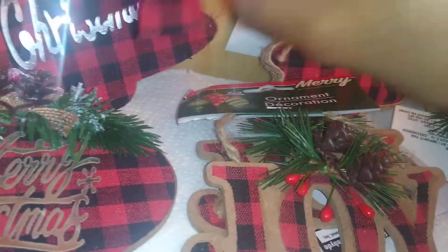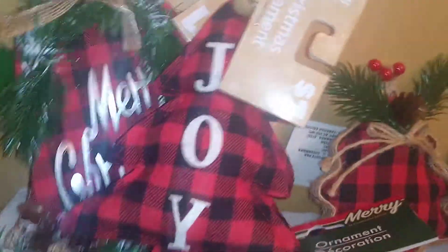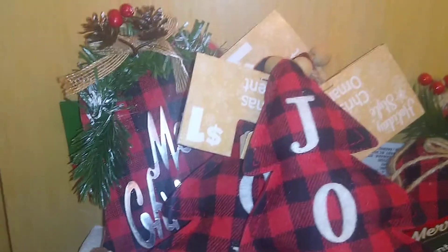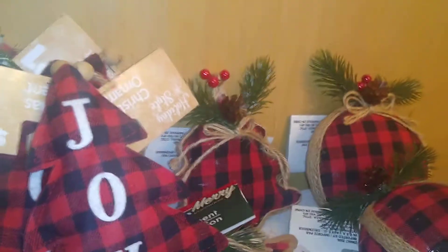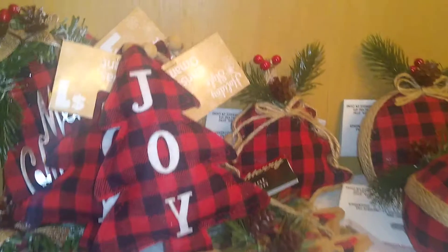From Dollar General, I got a red and black buffalo plaid tree plush — a dollar each. I also found the infamous red truck in red and black buffalo plaid that says 'Merry Christmas.' These are door pillows and were two dollars. My daughter's name is Joy, which is why I picked up several items with that word.